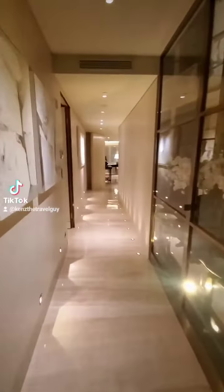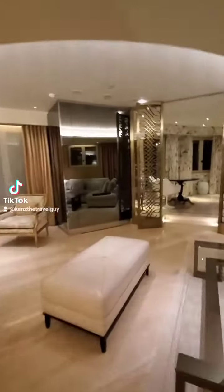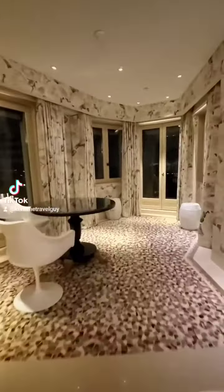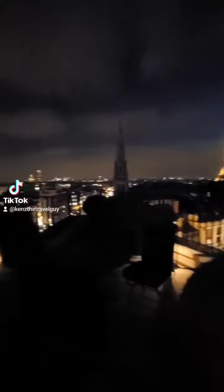This 1,600 square foot suite offers the pinnacle in Parisian luxury. This light and airy suite features travertine flooring and walls accented with maple light and sycamore. And check out this incredible 360-degree view of Paris, including one of the most iconic views of the Eiffel Tower I've ever seen.